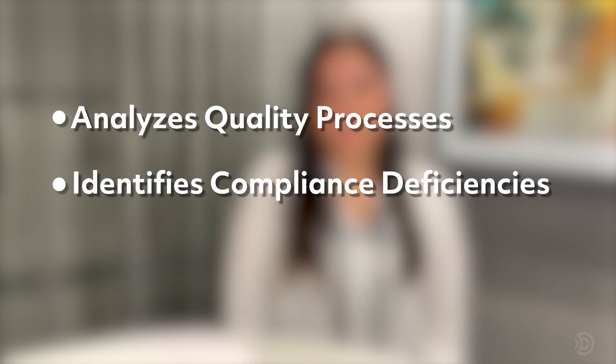Reason number four: inform audit reports. Generative AI can help the quality team be audit-ready. It analyzes quality processes, identifies compliance deficiencies, and suggests actions. During audits, it provides real-time answers, eliminating the need to locate subject matter experts. Generative AI streamlines the heavy lifting of electronic document management, allowing quality management teams to focus on more crucial tasks.